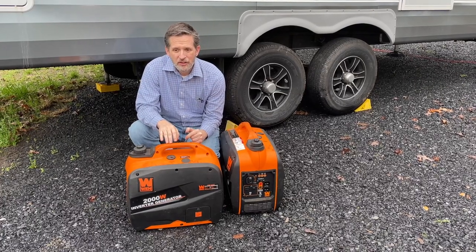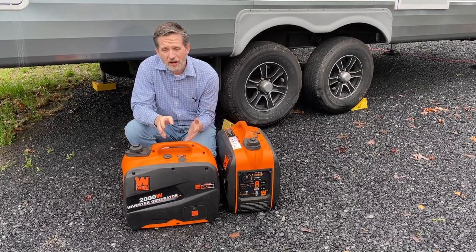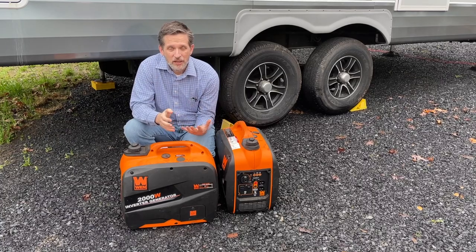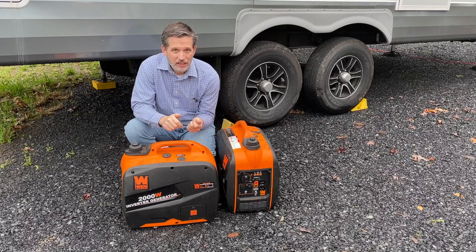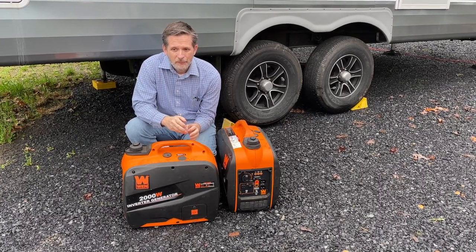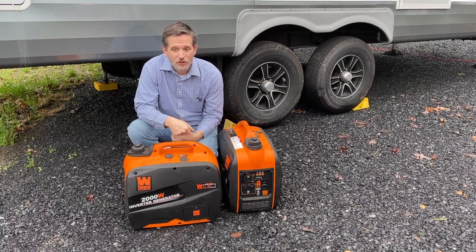On the other side, onboard generators can usually be started from inside the RV. Many have digital gauges so you can keep track of your hours and make sure you are getting in the right amount of exercise, and there's no setup other than making sure they have fuel.